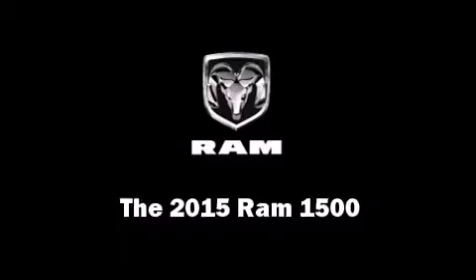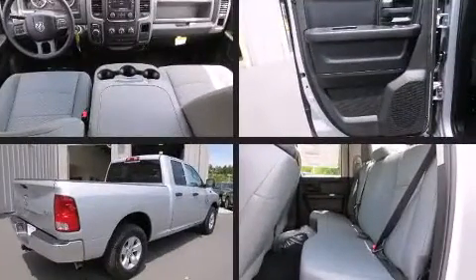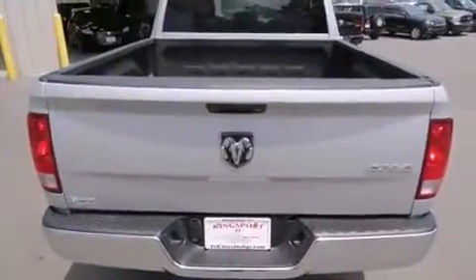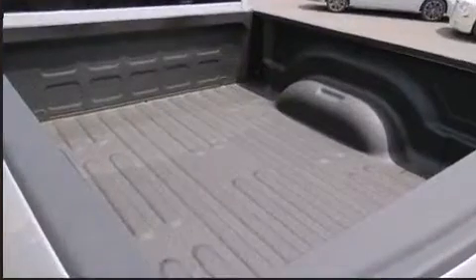This four-door, six-passenger truck leads among competitors in its segment. Smooth gear shifts are achieved thanks to the refined six-cylinder engine. And for added security, Dynamic Stability Control supplements the drivetrain. Four-wheel drive allows you to go places you've only imagined.